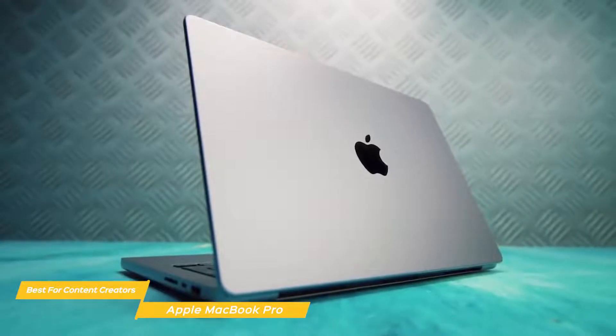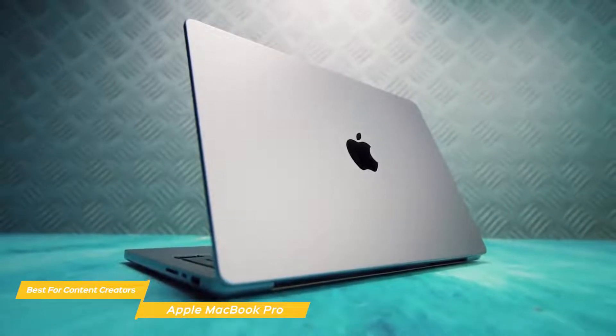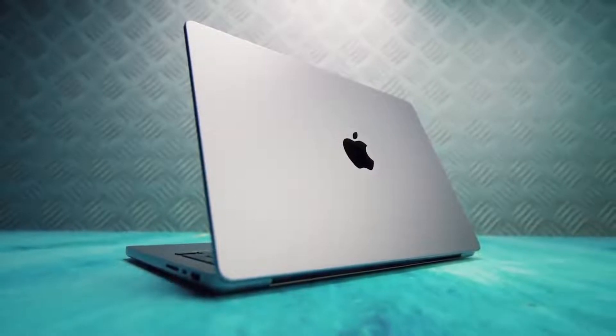If you're looking for a great laptop for editing video, the Apple MacBook Pro is an excellent choice. It's portable, powerful, and can be customized to suit the type of work you're doing.